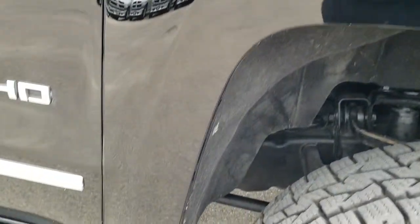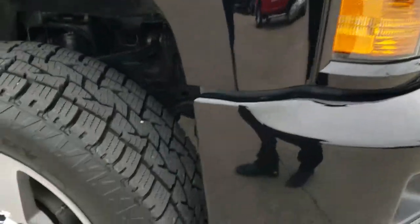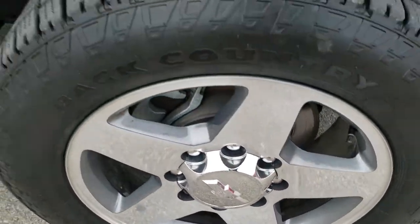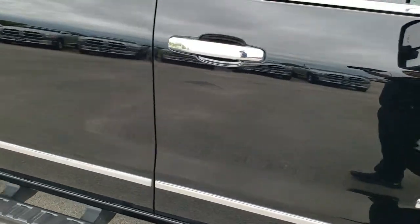Passenger side fender is in excellent shape as well, and the passenger side rim — no scuffs or scrapes on that. As you go down this side of the truck you can see just how clean the body is, how reflective and mirror-like that paint is.